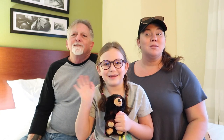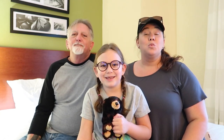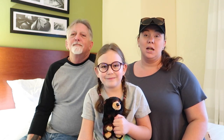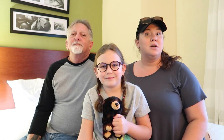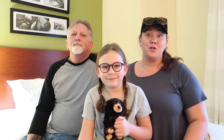Hey everybody! Welcome to The Waldock Way. I'm Jessica. I'm Emily. I'm Kevin. And we just got back from Congaree National Park in South Carolina. So we're going to tell you guys something that we learned while we were there and then show you part of our trip.